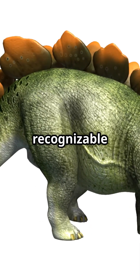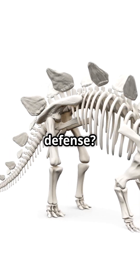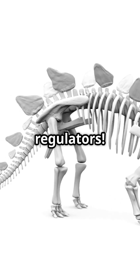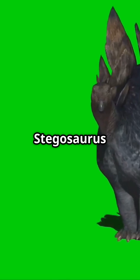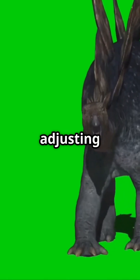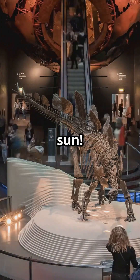Stegosaurus is instantly recognizable by its back plates. But did you know these weren't primarily for defense? They were actually temperature regulators. Blood vessels ran through these thin plates, allowing Stegosaurus to cool down or warm up by adjusting blood flow and turning like solar panels toward or away from the sun.